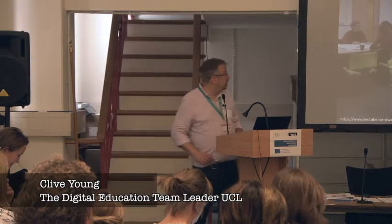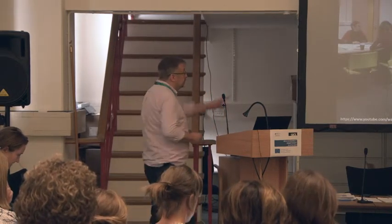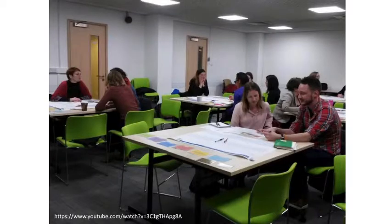What we do at UCL now is try to do this at a program level. We bring people into a room like this and run them on a workshop on tables, each table representing one of the modules in the program. We do this all together.